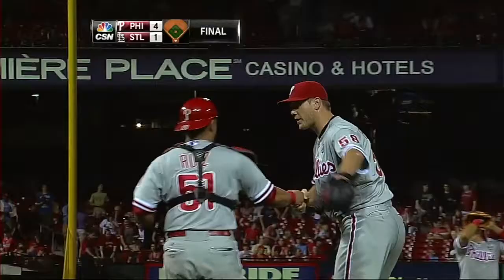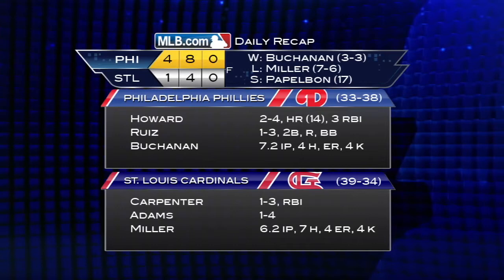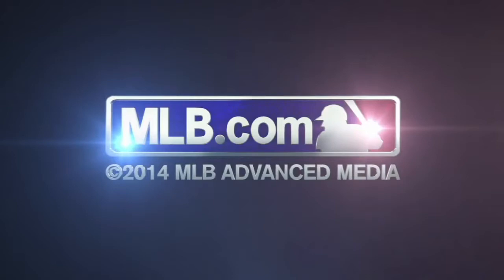They win it 4-1 and take game one. David Buchanan is the story on Thursday — he improves to 3-3 on the year while Papelbon now has 17 saves. Ryan Howard has four consecutive multi-RBI games and he likes hitting in his hometown. In 27 career regular season games at Busch Stadium, Howard has 10 home runs and 38 RBIs.